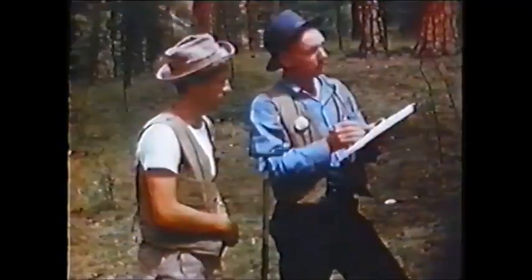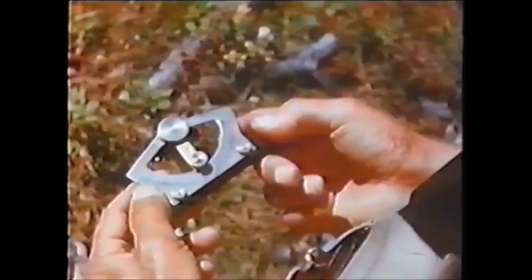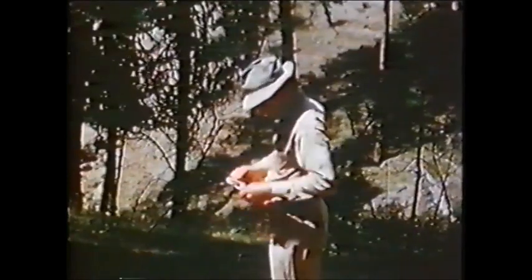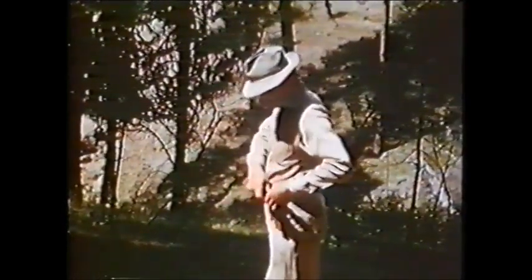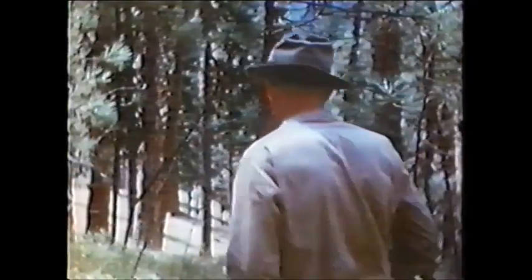Locating roads so that the timber may be well served, and getting easy straight grades at the lowest possible cost, is not always an easy matter. Here the logging manager is running a favorable or downhill grade, by using the small instrument called the ABNY, set at 7%. An object is sighted ahead that the ABNY shows to be on grade, and the man walks toward his object, blazing trees as shown, so that the bulldozer that follows may be properly guided.